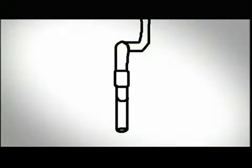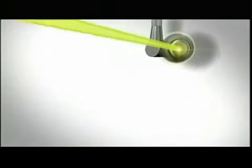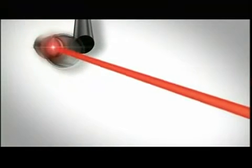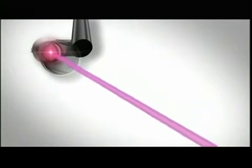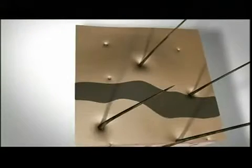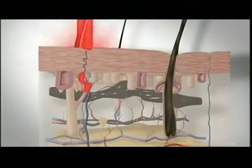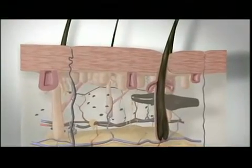So how does tattoo laser removal work? A laser is a concentrated beam of light that excites atoms to a higher energy level, creating concentrated heat. For tattoo removal, the color of the laser is calibrated to the tattoo's color wavelength. This prevents it from harming any non-tattooed flesh. The beam blasts apart only the targeted ink color, breaking it into smaller pieces.